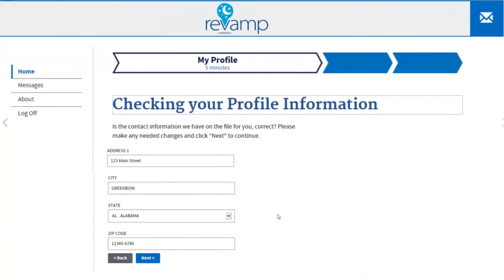When you log in to Revamp for the first time, you will see your personal profile information. Scroll through these pages to check them for accuracy and make any changes that are needed. If your email address is not listed in your profile, please enter it so you can receive messages from your sleep provider.